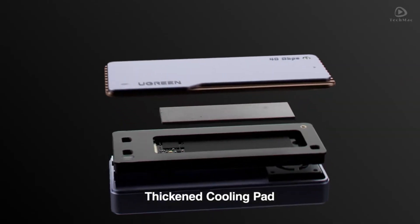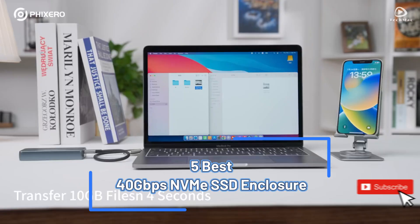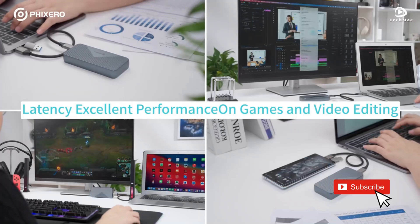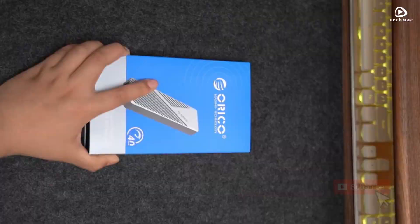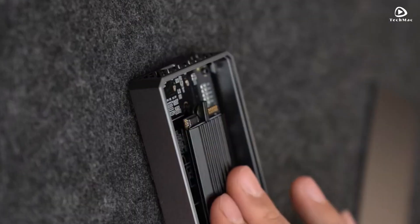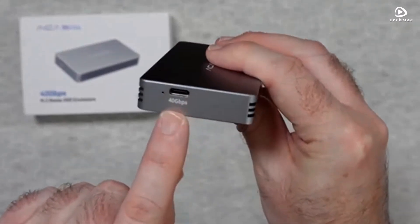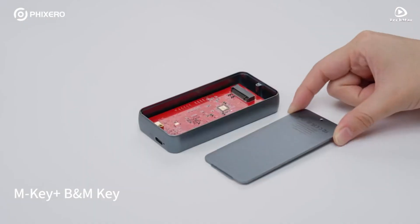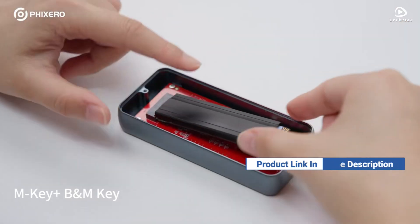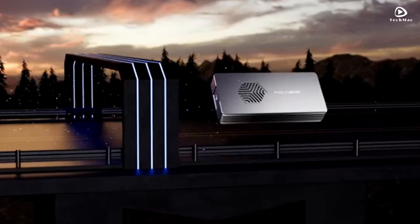Looking to upgrade your storage speed? You're in the right place. Today, we're diving into the top 5 best 40 Gbps NVMe SSD enclosures that promise lightning-fast performance and unmatched reliability. Whether you're a gamer, content creator, or just need top-tier data transfer speeds, these enclosures are built to handle the task. If you want more information on the updated price of the product, make sure to check the product links below in the description box. Let's get started.